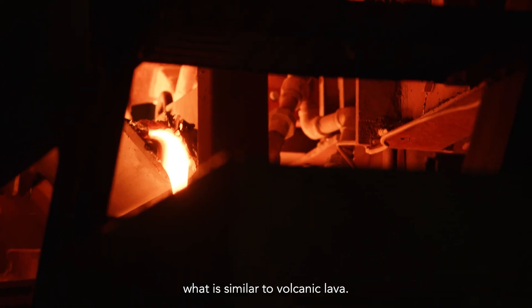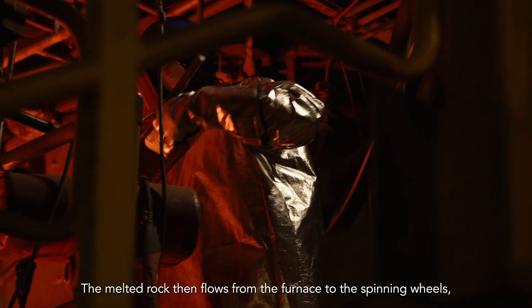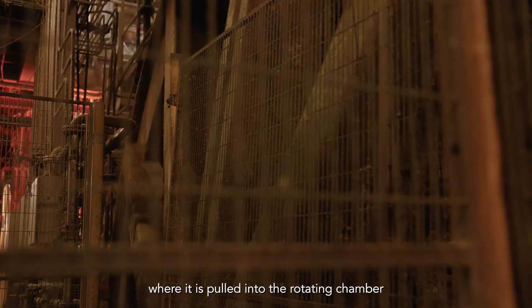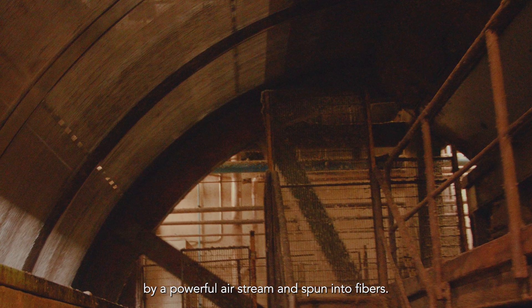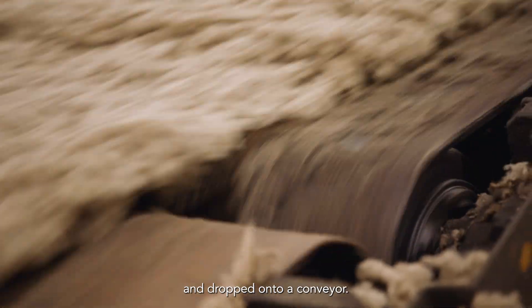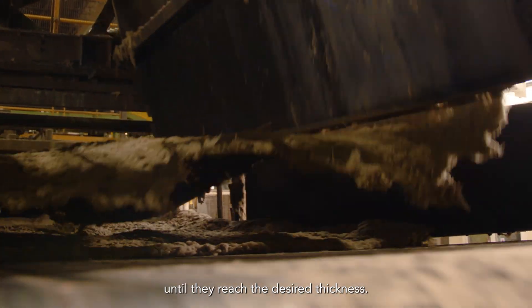In the furnace, the stone is transformed and turned into what is similar to volcanic lava. The melted rock then flows from the furnace to the spinning wheels, where it is pulled into the rotating chamber by a powerful airstream and spun into fibers. It is then collected on a large rotating drum and dropped onto a conveyor. The fibers are layered until they reach the desired thickness.